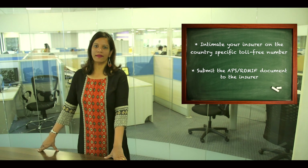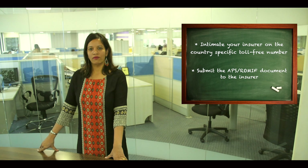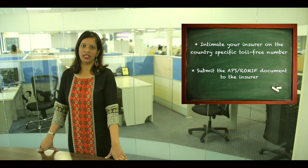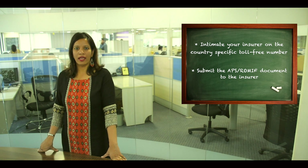In case you're not able to provide this document on your own, we would request you to submit the ROMEV. A ROMEV is nothing but a release of medical information form, which is available in your travel kit.